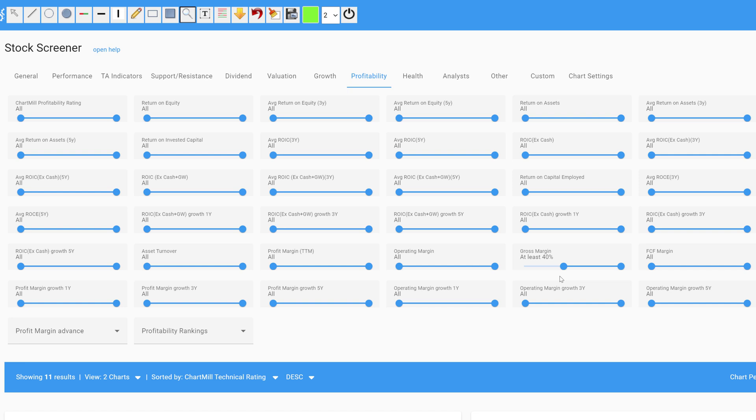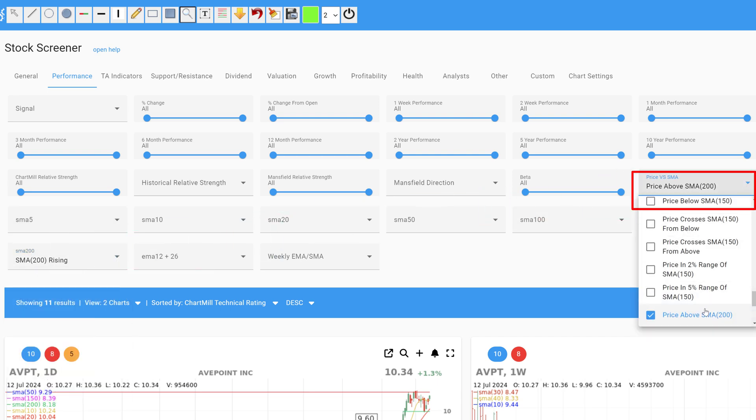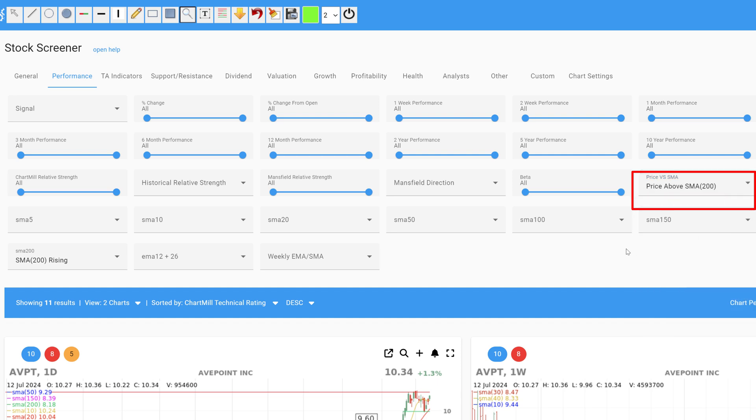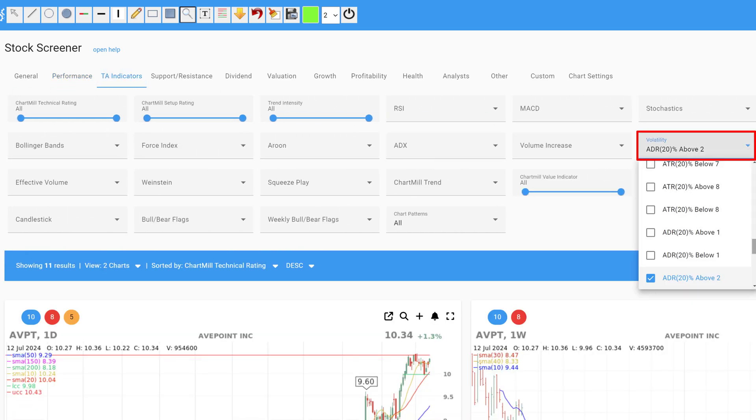To ensure that only stocks are selected in a long-term positive trend, a simple trend filter based on the 200-day moving average is added. It must be rising and the price must quote above that SMA 200. Those who trade actively and mostly envision swing trades of several days to weeks can add a specific volatility filter to ensure that the stock price moves sufficiently — an average daily range filter of at least 2.